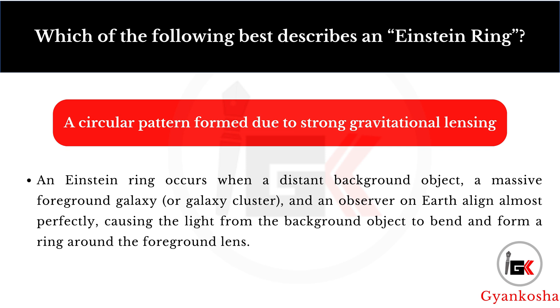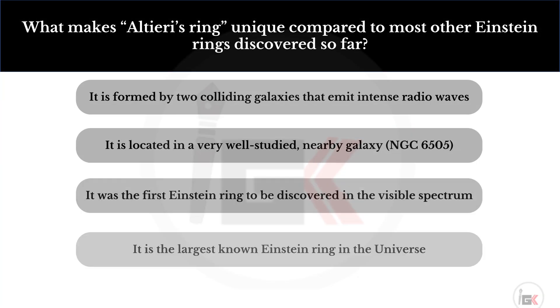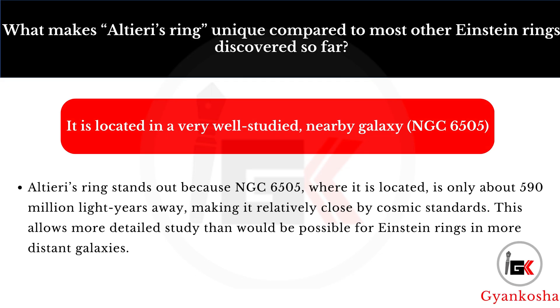What makes Altieri's ring unique compared to most other Einstein rings discovered so far? Your options are: A, it is formed by two colliding galaxies that emit intense radio waves; B, it is located in a very well-studied nearby galaxy NGC 6505; C, it was the first Einstein ring to be discovered in the visible spectrum; D, it is the largest known Einstein ring in the universe. The correct answer is option B — it is located in a very well-studied nearby galaxy NGC 6505.